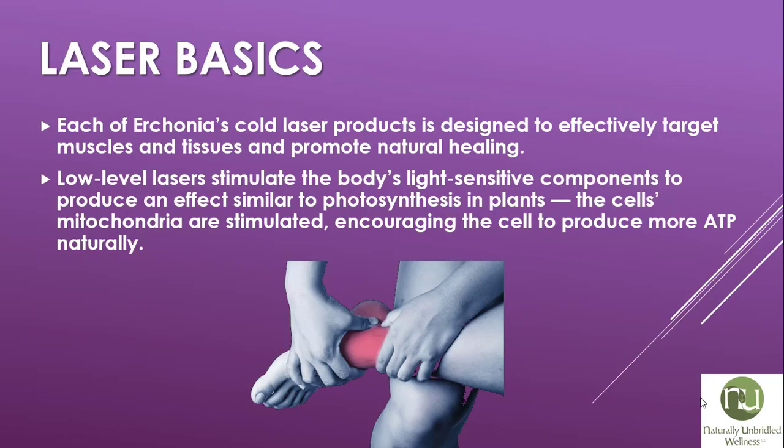Each of Erchonia's cold laser products is designed to effectively target muscles and tissues and promote natural healing. Low-level lasers stimulate the body's light-sensitive components to produce an effect similar to photosynthesis in plants. The cell's mitochondria are stimulated, encouraging the cells to produce more ATP, or energy, to heal naturally.